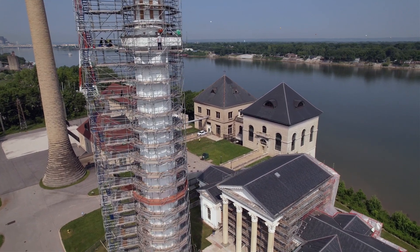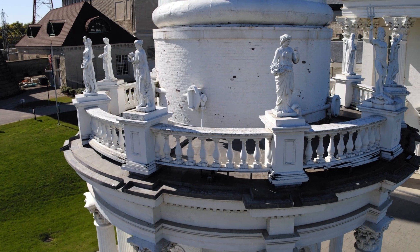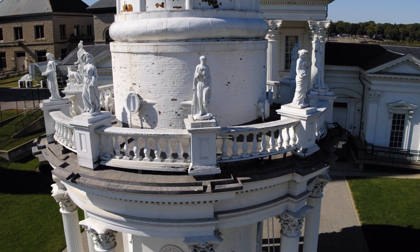That'll be a really cool, nice visual to check out. And the icing on the cake will be when we can put our statues back on the balustrade of the water tower. They are in storage waiting to go back to their home, and we are so excited for when that time comes.